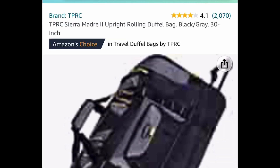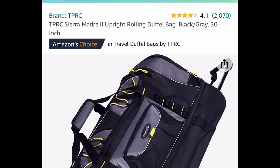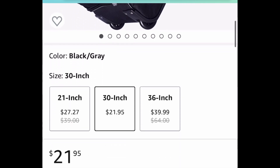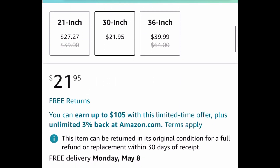This one is a really good one — it's a 30-inch rolling duffel bag, so you can just go ahead and pull it; you don't have to carry it. This one is listed for only $21.95.